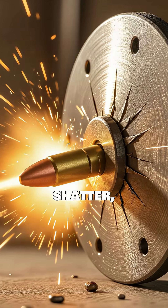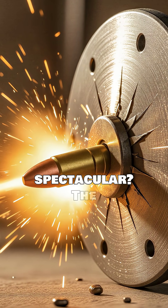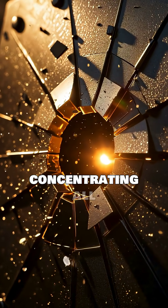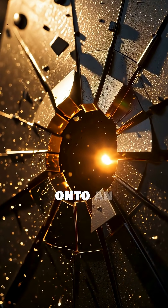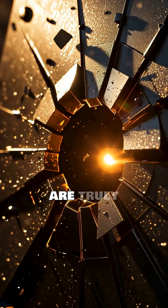What happens in that fleeting microsecond? Does the bullet shatter, deflect, or something far more spectacular? The impact generates immense pressure, concentrating all that force onto an incredibly small area. The results are truly astonishing.